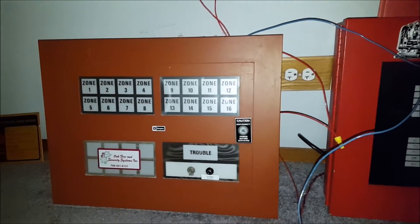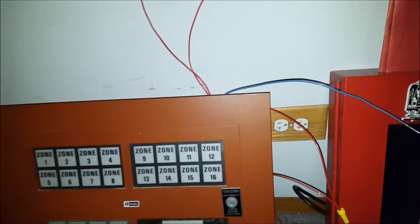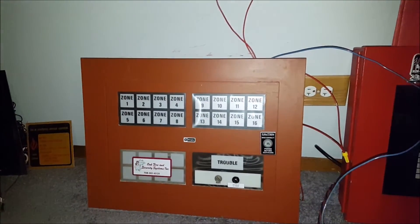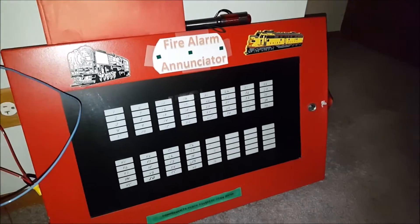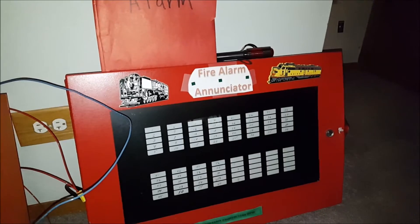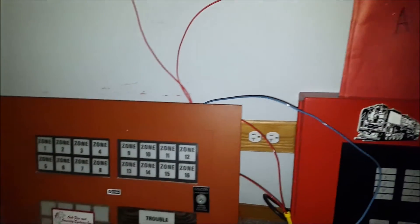Super nice panel. It was so awesome of the contractor to save it for me — it's a great addition to my collection. Now I have two enunciator panels: this one, and the Cerberus Powertronics one that came out of my dad's building in 2013. I'm not sure what I'll do with both of them, but I'm sure I'll keep them both — I'll just have to find space once I get a new control panel in here.